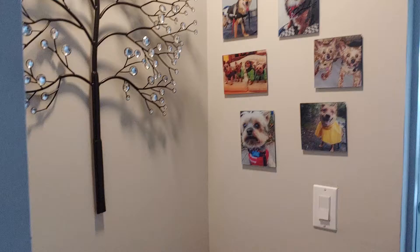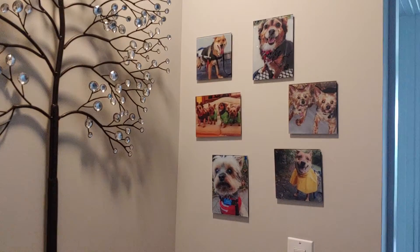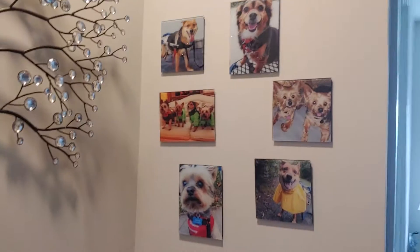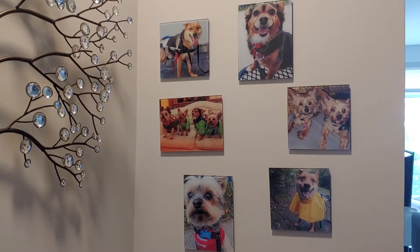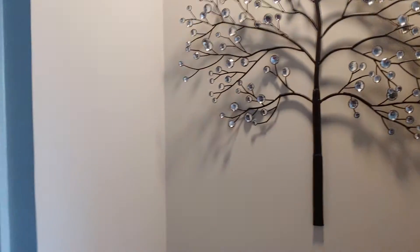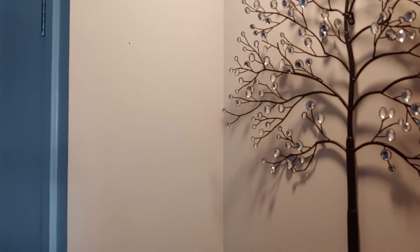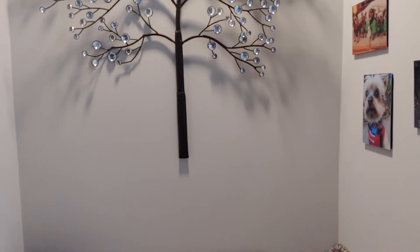I put it here and I absolutely love it. First I put three on the side and three on the wall in front of it, on this wall, and I didn't like it as much — it just wasn't doing it for me. I played around with it a lot.